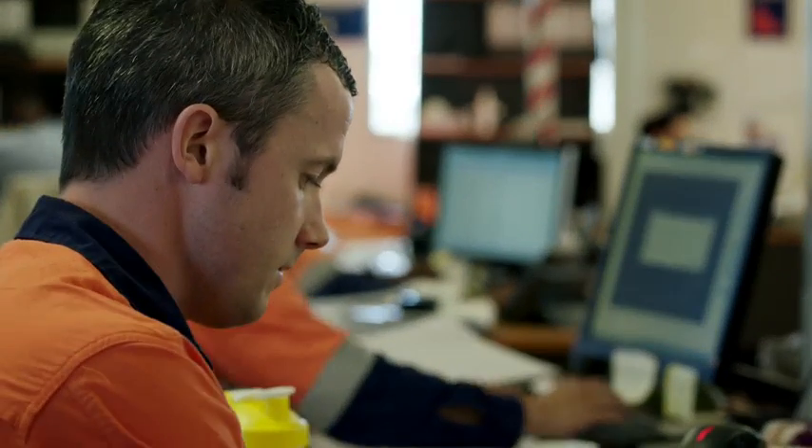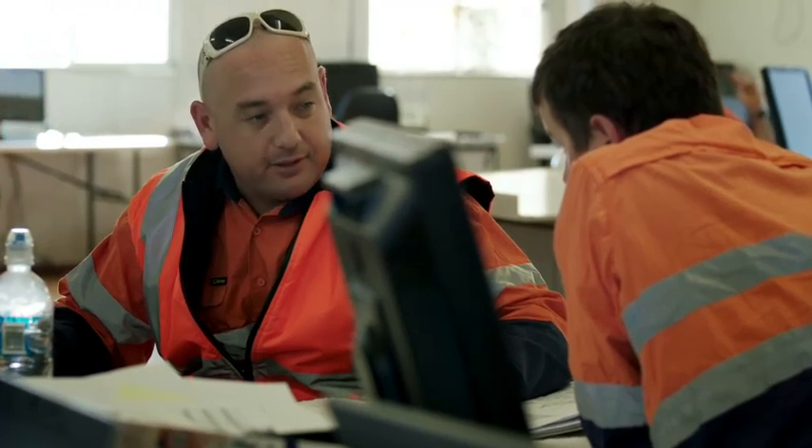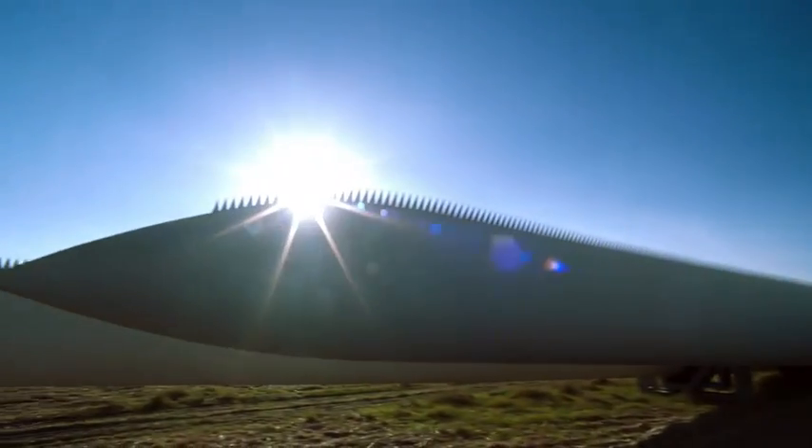This is the operations centre for the wind farm construction. Being part of a green energy company that is providing power for the district that I grew up in is something I'm really proud of.